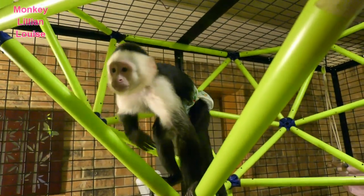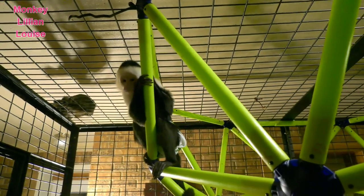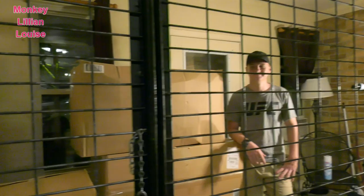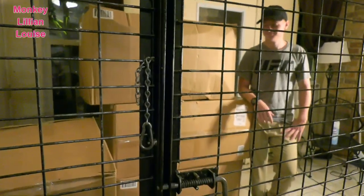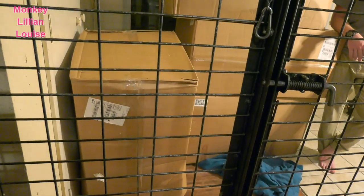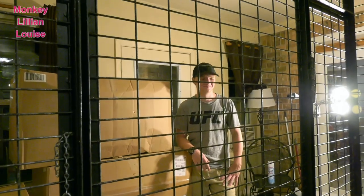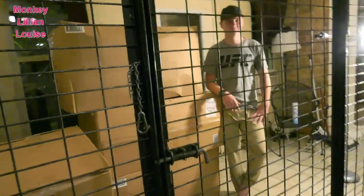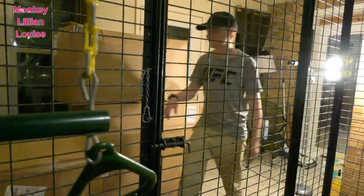Everybody, today we are going to fill Lillian's room full of ball pit balls. We have — there's Brandon — we have 1,000, 2,000, 3,000, 4,000 balls we're gonna put in her room today. Brandon's gonna dump them in, and after we get them in here we're gonna go get Gracie and see what she thinks. All right, here we go.